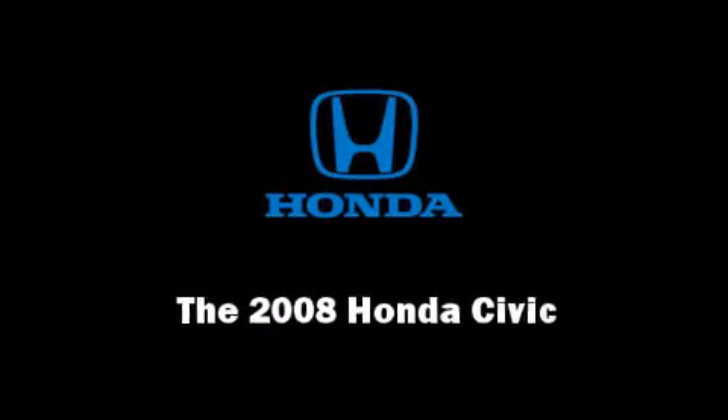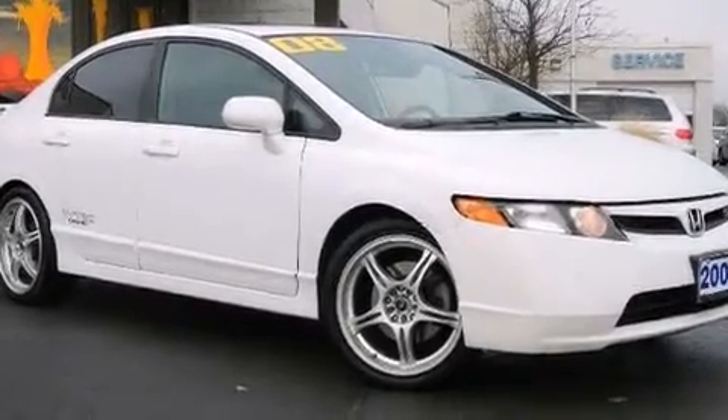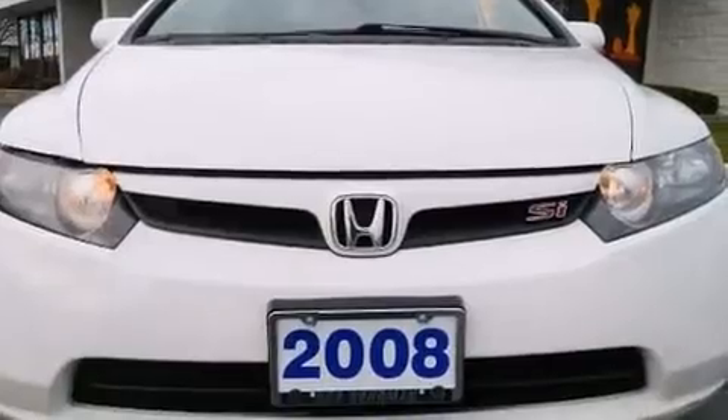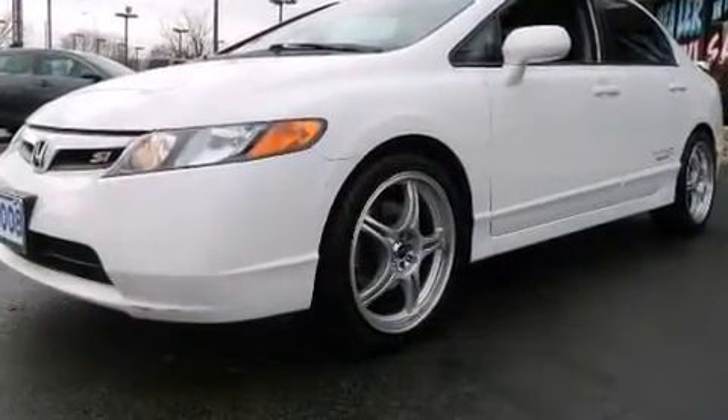Introducing the 2008 Honda Civic. This four-door, five-passenger sedan provides exceptional value. Under the hood, you'll find a four-cylinder engine with more than 170 horsepower, providing a smooth and predictable driving experience.